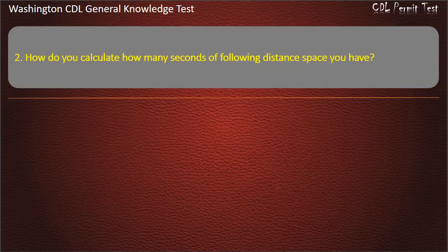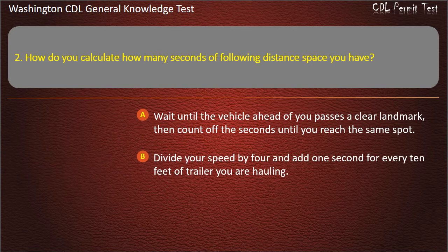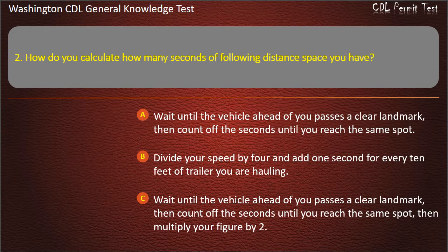Question 2. How do you calculate how many seconds of following distance space you have? Wait until the vehicle ahead of you passes a clear landmark, then count off the seconds until you reach the same spot. Answer: Wait until the vehicle ahead of you passes a clear landmark, then count off the seconds until you reach the same spot.